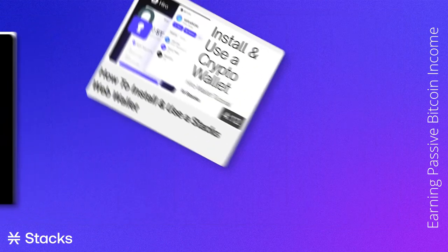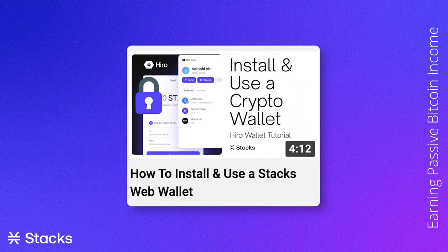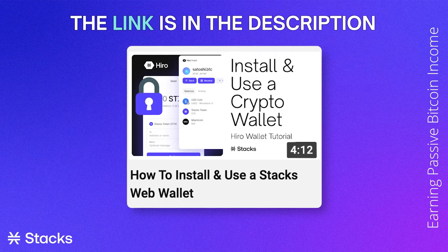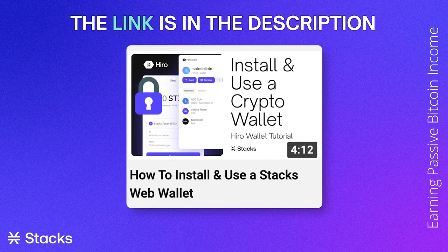If you don't have one of these things, we advise you to watch our tutorial called "How to install and use a Stacks Web Wallet." The link to this tutorial is available in the description below this video.